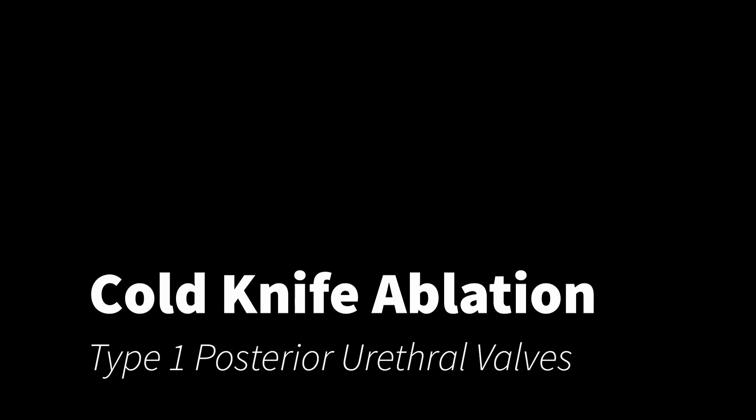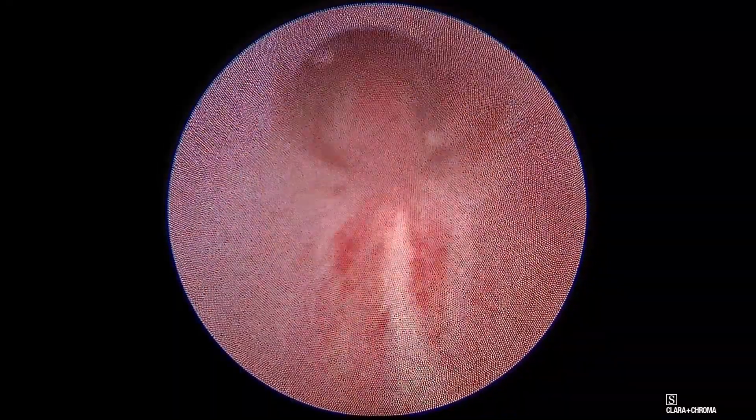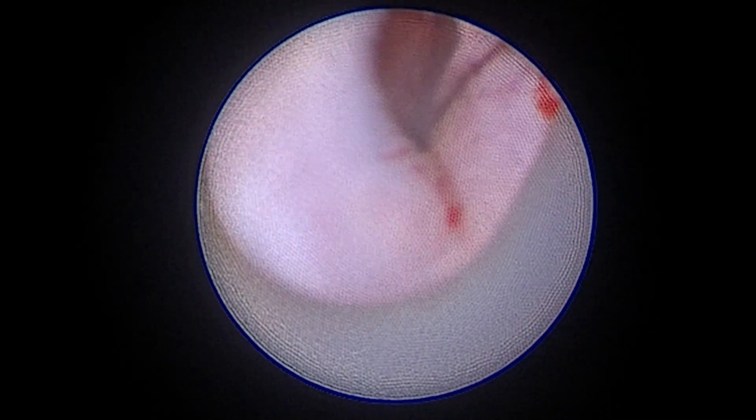Cold knife ablation will be discussed in detail for type 1 and type 3 valves. First, the cystoscope is passed through the urethra, the valves are first seen, and the bladder is visualized. Next, the blade is attached and aligns at the 7 o'clock position for the first incision.